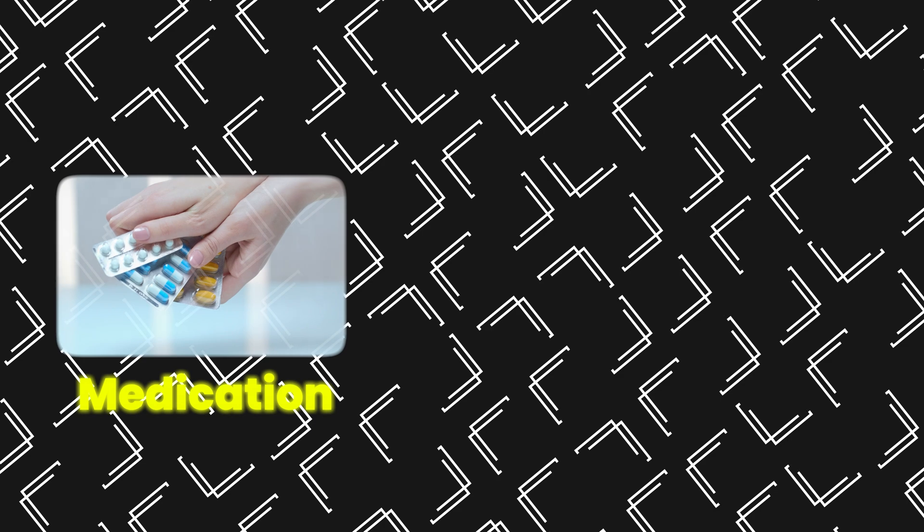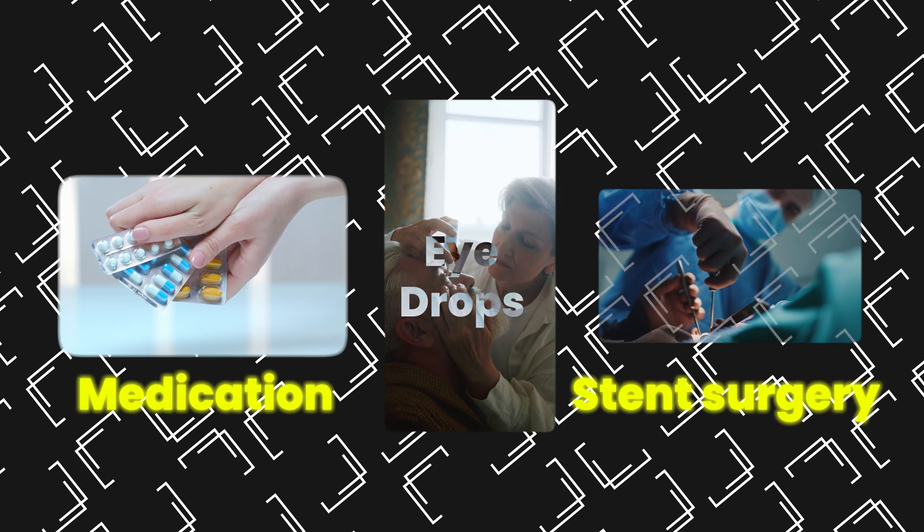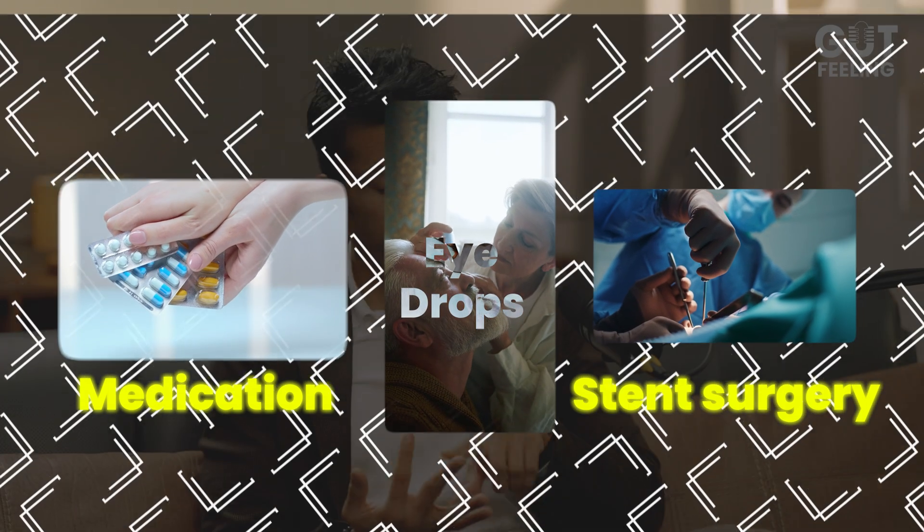There are multiple things I can do. There's medication, eye drops, and stent surgery — also called micro-invasive glaucoma surgery. It's a keyhole surgery that slows the progression of the disease for three to five years.